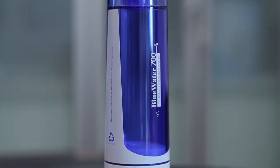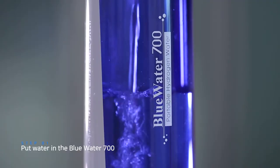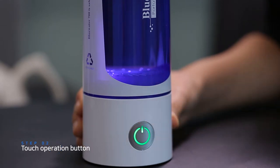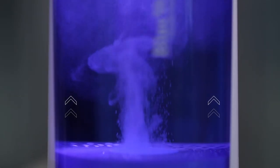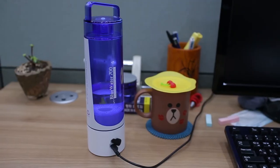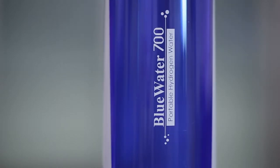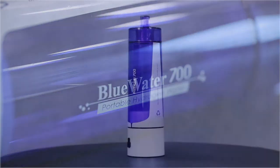The process couldn't be simpler. Just put drinkable water in the Blue Water 700 and press the operation button. After two minutes, you can have hydrogen silicon water in your hand. Rich hydrogen silicon water — Blue Water 700 is always ready.